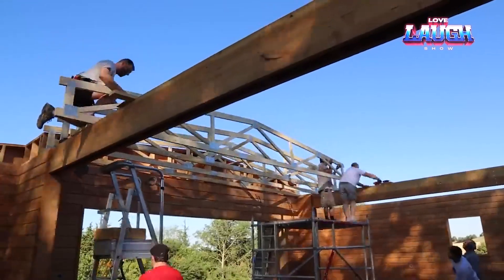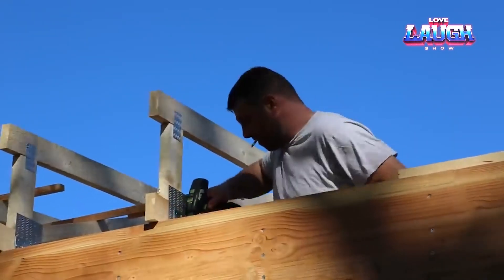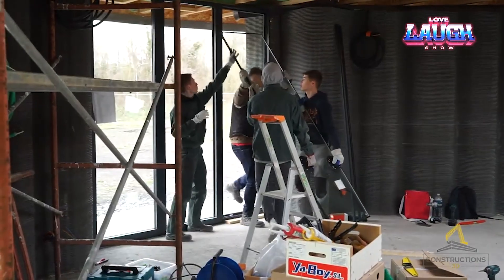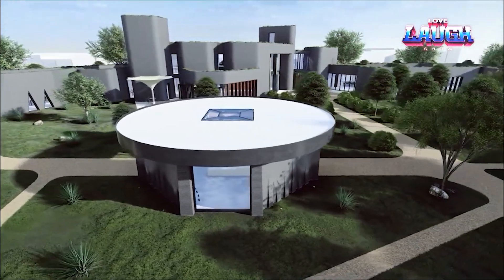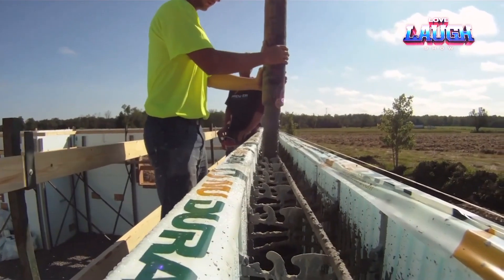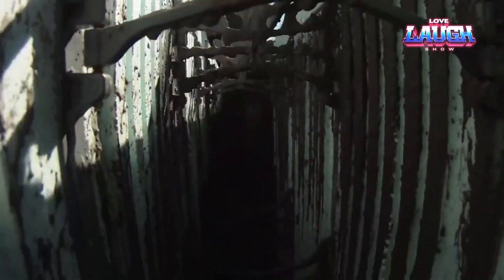Thanks for watching. We've explored some incredible innovations in construction technology today — from the energy-saving insulating forms and sustainable wooden block construction to the versatile interlocking blocks, rapid 3D printing, and high-performance composite panels. These advancements are set to redefine how we build. Don't forget to like, share, and subscribe for more insights into the latest trends and technologies in construction. Let us know in the comments which technology impressed you the most. Until next time, keep building smart!